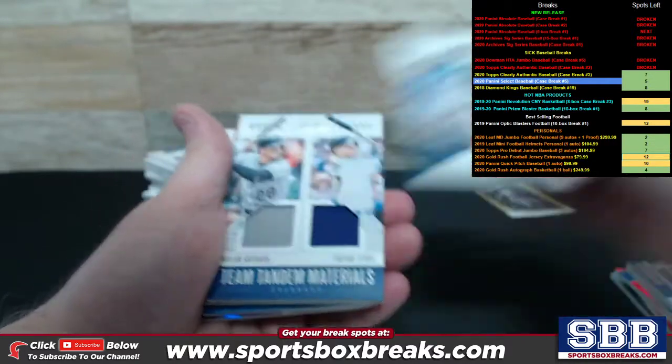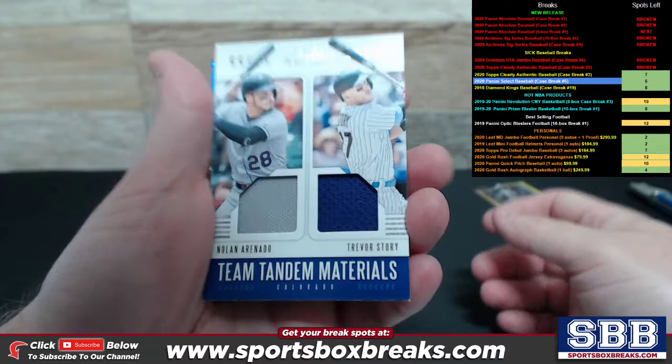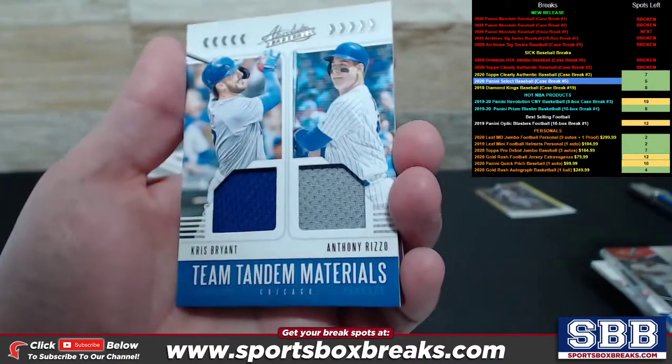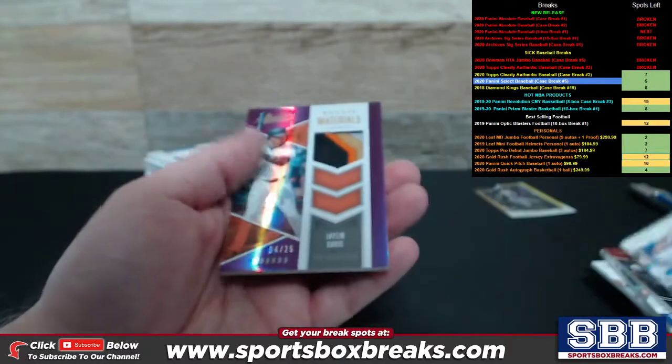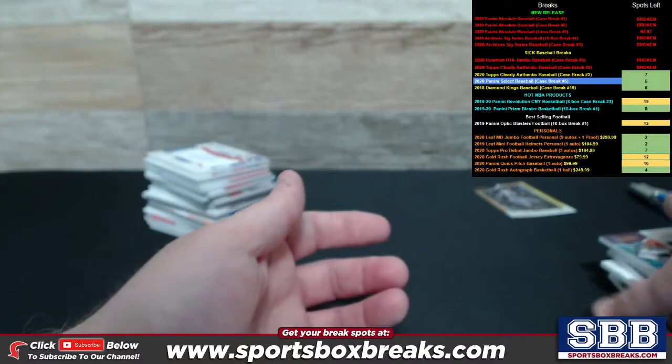Donnie Walton, Rookie Materials. We got a Team Tandems Materials for Colorado — Aaron Otto and Trevor Story. Travis Demerite, Rookie Materials to 99. Team Tandem Materials for the Cubbies — Bryant and Rizzo. And then a Rookie Materials of Jalen Davis to 25, nice little patch there.